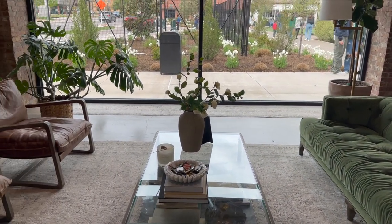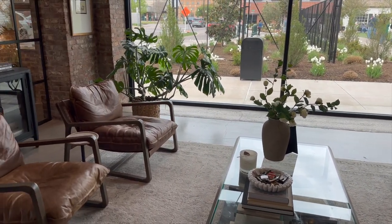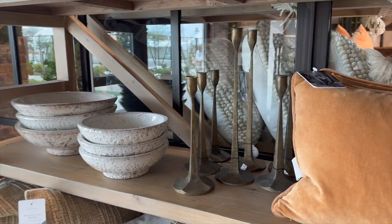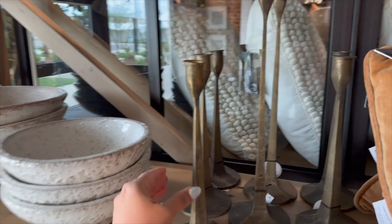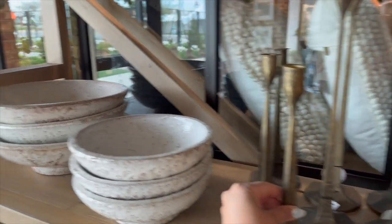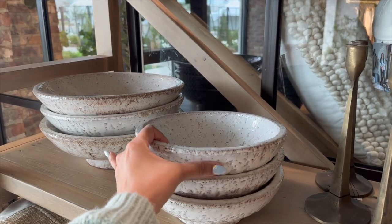I also saw a lot of velvet and leather used with their furniture, which was cool to see everything styled. I also spotted lots of really pretty candlesticks — I loved these with that aged brass look — and lots of pretty decorative bowls to look at.